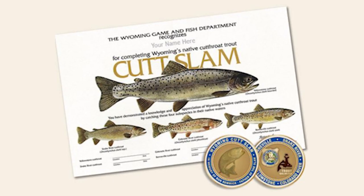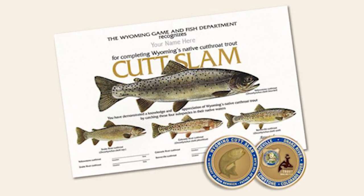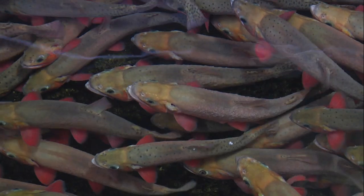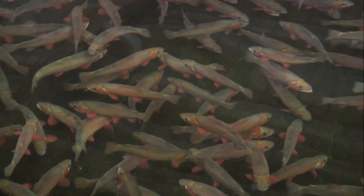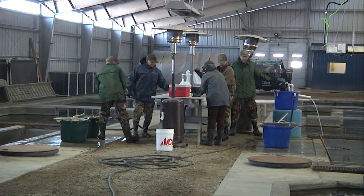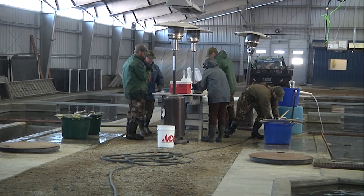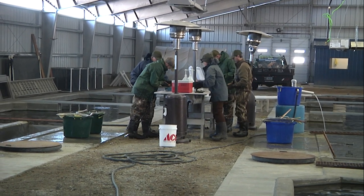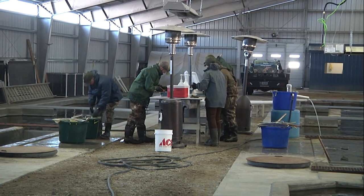Cutthroat anglers in Wyoming may or may not have their favorite of Wyoming's four native cutthroat subspecies, but Colorado River cutthroat definitely are at the top of many anglers' lists. Providing angler opportunity to pursue them means spawning, raising, and stocking them, and it begins with collecting eggs from Colorado River cutthroat raised in Wyoming's only facility that produces them — the Daniel Hatchery near Pinedale.